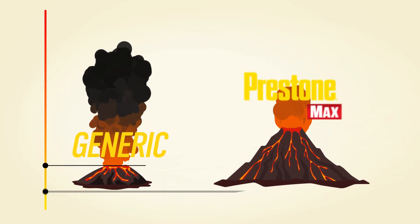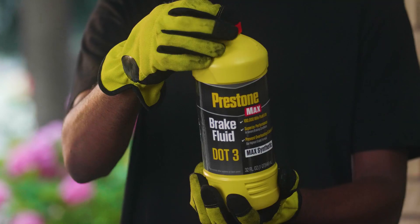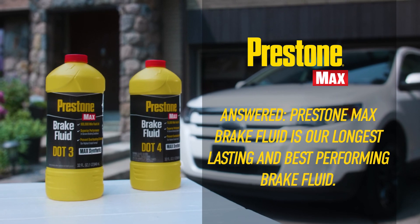Prestone Max Brake Fluid has our highest boiling point, which means less compression in the brake system. Limiting compression allows your system to perform as designed. Keep safety in mind with Prestone Max Brake Fluid.